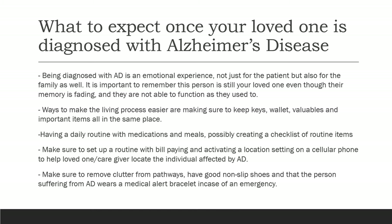Ways to make the living process easier are to keep things like valuables, keys, wallets, and important items in the same place. Having a daily routine with medications and meals, and maybe even creating a checklist for these routine items. Make sure to set up a routine with bill paying and activate a location setting on a loved one's cellular device so that the caregiver can locate the person affected by Alzheimer's disease more easily.